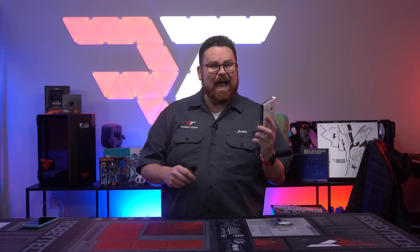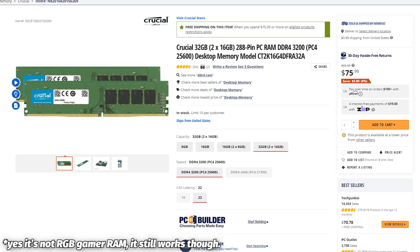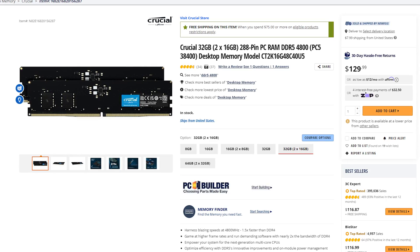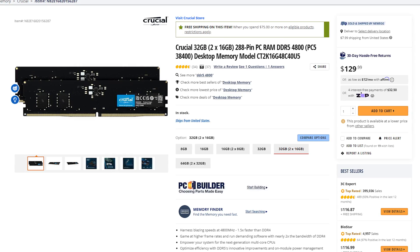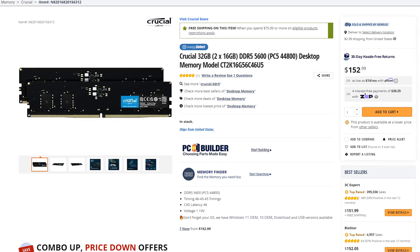But things have changed, because now DDR5 is far less expensive. Here we are on Newegg looking at a 32GB pack of Crucial DDR4 at 3,200 megatransfers per second for $76.99. We can also check, also at Newegg, 32GB of DDR5 at 4,800 megatransfers for $129.99 — that's only a $50 difference. That is a significant drop from when it launched, when we were paying $340 for 5,200 megatransfer RAM. You can see here a 5,600 megatransfer RAM from Crucial for $152.99. So yeah, it's a whole lot cheaper.